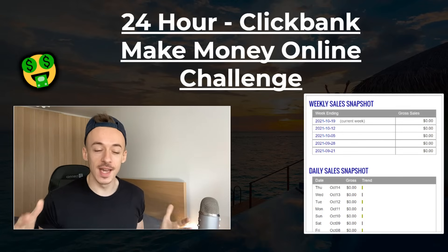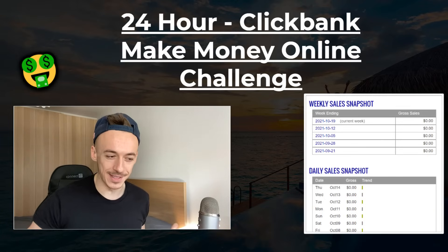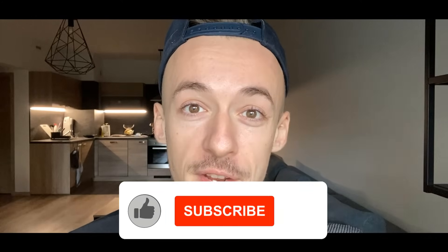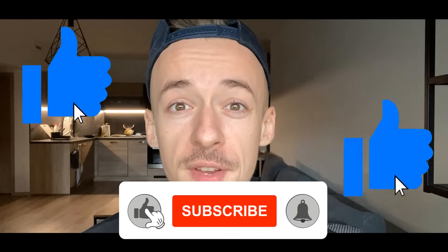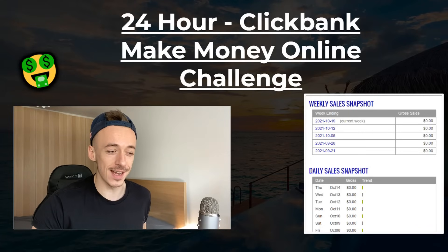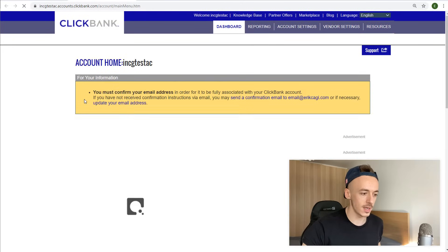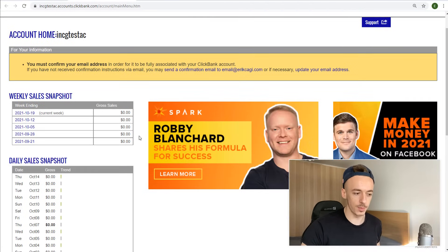In today's video I'm going to do a 24-hour Clickbank make-money-online challenge. I'm going to see if I can make money on a brand new Clickbank account. Before that, don't forget to like the video, subscribe to the channel, and hit the notification bell. I already created a brand new Clickbank account — you can see it right here — so I'm getting started from complete scratch.